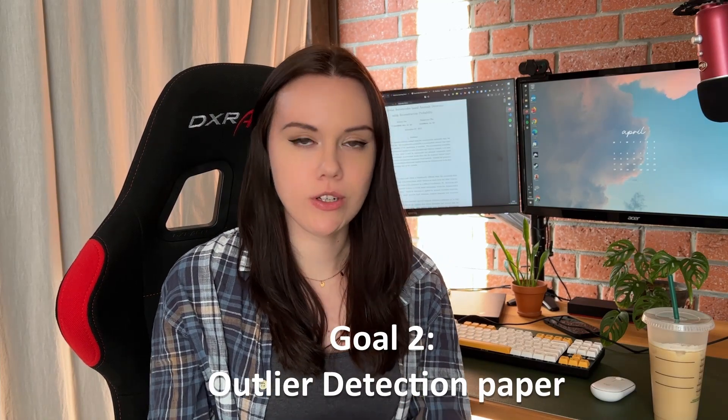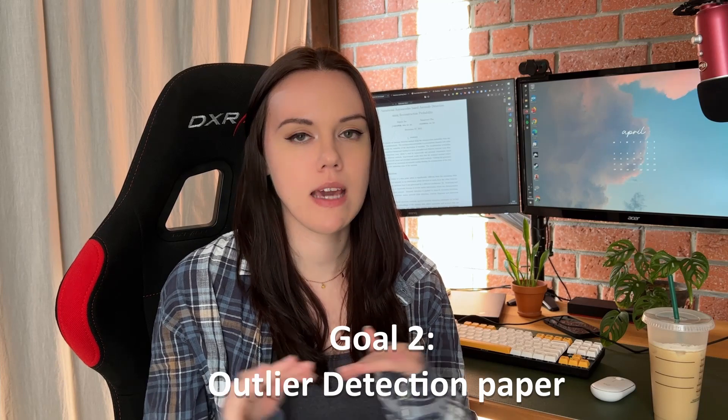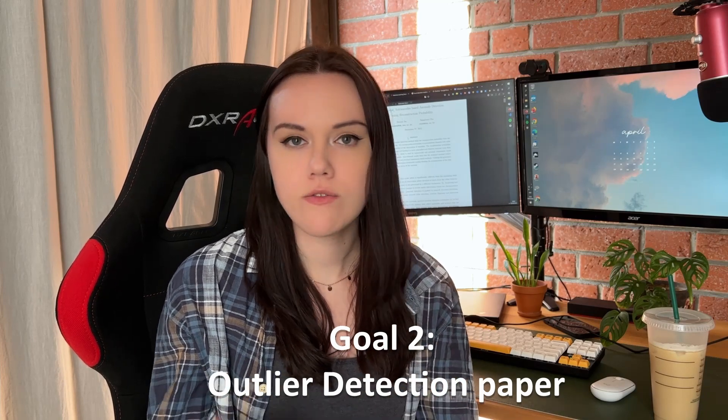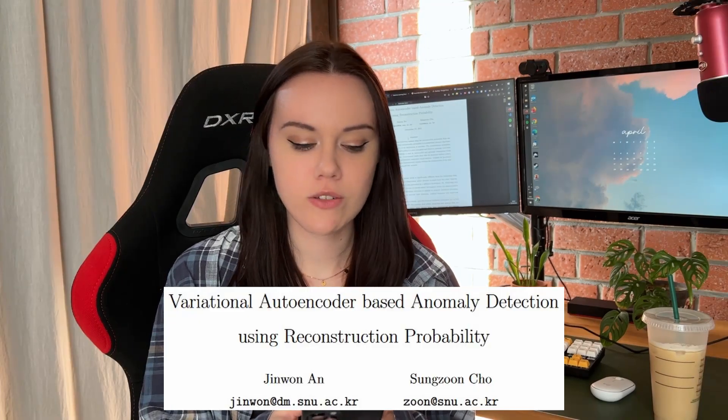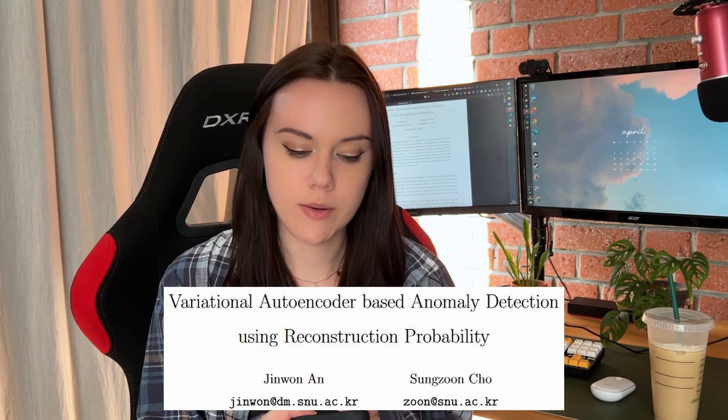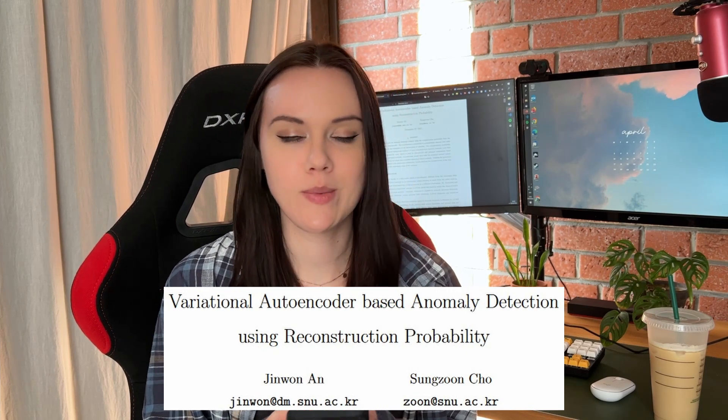My second goal is also reading a paper, but this one is about outlier detection and fraud detection, because that's what I'm currently dealing with at work. I also want to educate myself further in this direction, and my goal for the year was to read 12 research papers — I'm a bit behind, so this might help me catch up. The paper I've chosen is 'Variational Autoencoder Based Anomaly Detection Using Reconstruction Probability' — not very catchy, but it covers how to use deep learning and specifically autoencoders for anomaly detection.